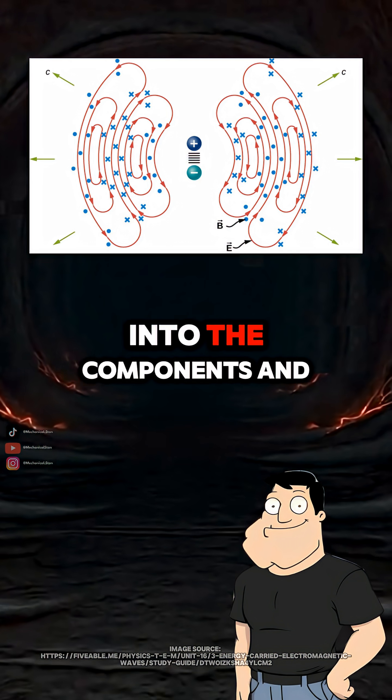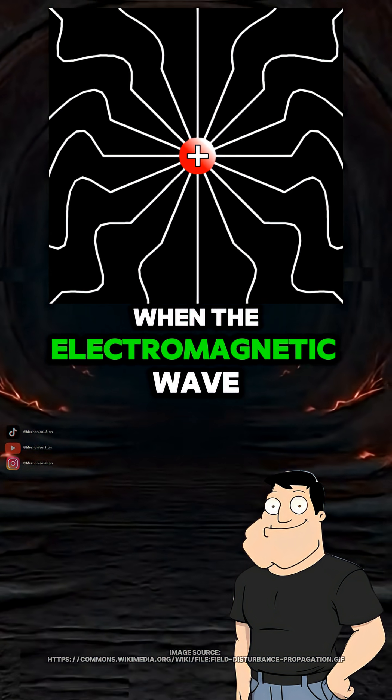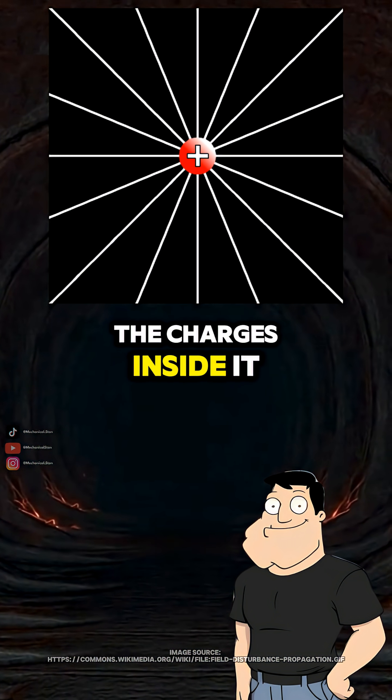The actual power flows through the electric and magnetic fields set up along the wire. Those fields push energy into the components. And that's what causes the voltage drop? Exactly. When the electromagnetic wave reaches a resistor, the fields do work on the charges inside it, and that energy gets converted into heat.